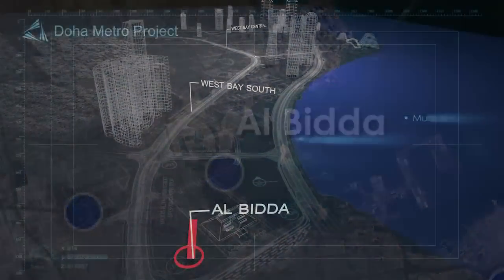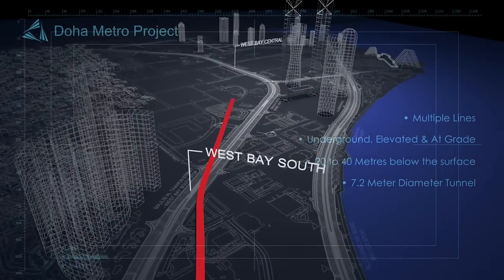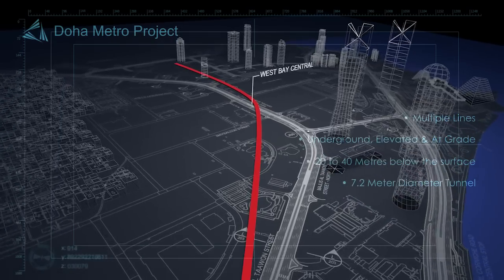Taking one example, at Al-Bitta there will be four TBMs launched — two in the direction of Misharab and two towards West Bay Central via West Bay South.